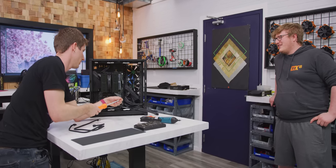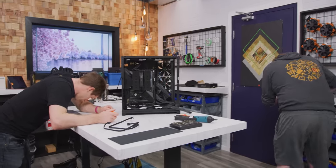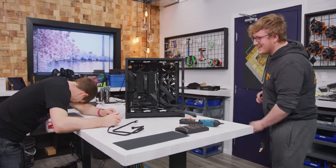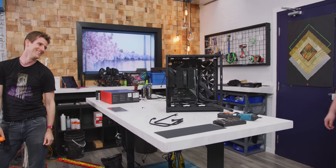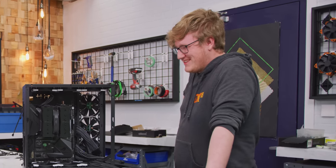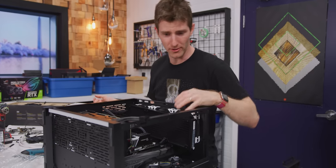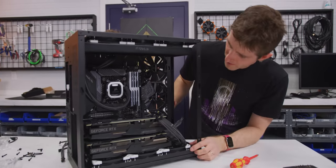The Noctua NH-D15 doesn't fit with the GPU configuration — it's a big problem. The decision is made to switch to an AIO cooler instead. The graphics cards get plugged in, an OS gets loaded up, and the machine is ready to test.